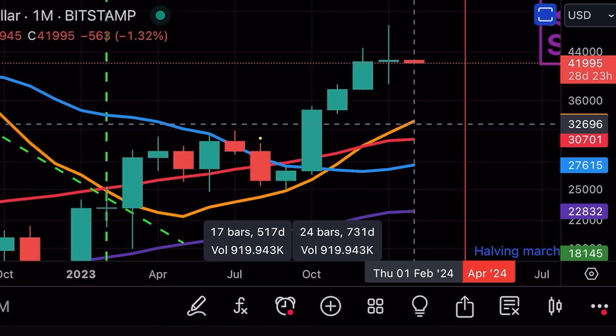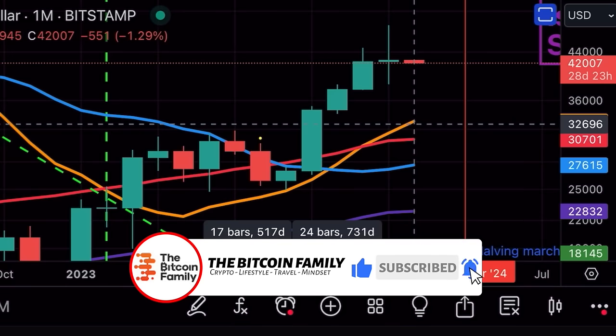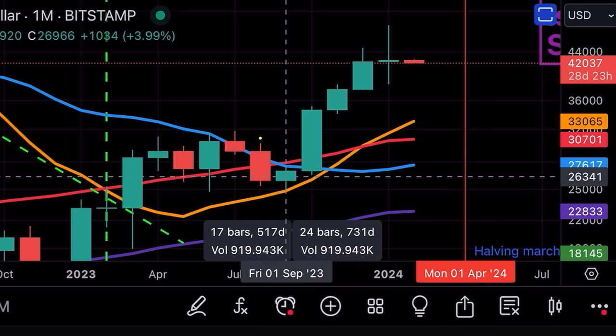I'll talk about the long-legged doji in the trading tip later. If you like the video, please give it a thumbs up and share with friends and family — we want to reach 75k and even 100k followers before the end of 2024. I want to beat Bitcoin, reaching 100k followers before Bitcoin reaches 100k. We can see a red candle at the moment; we had five bullish months since September 2023.